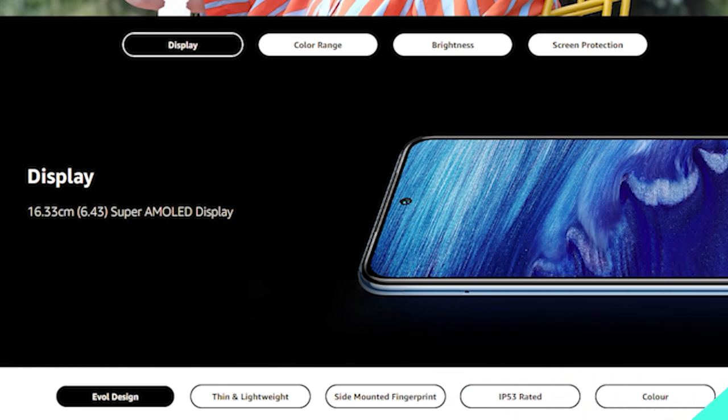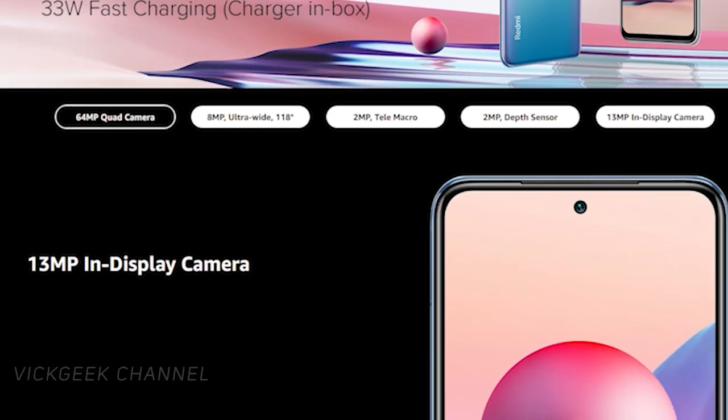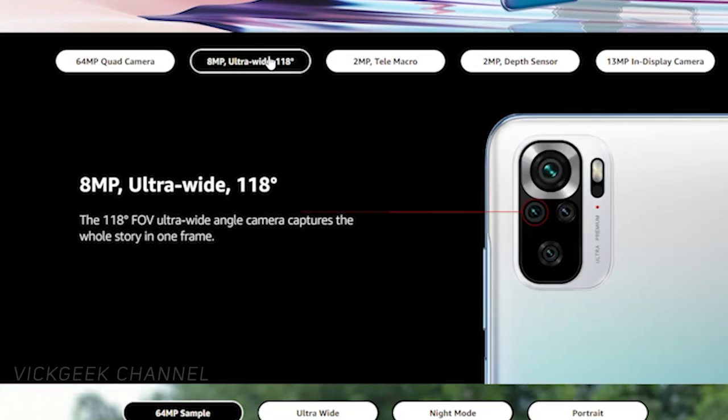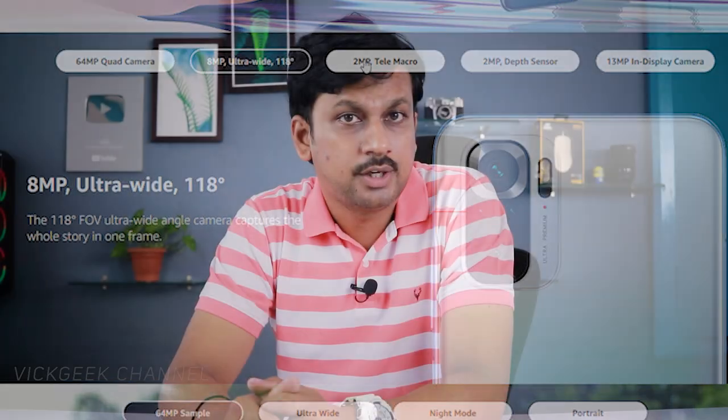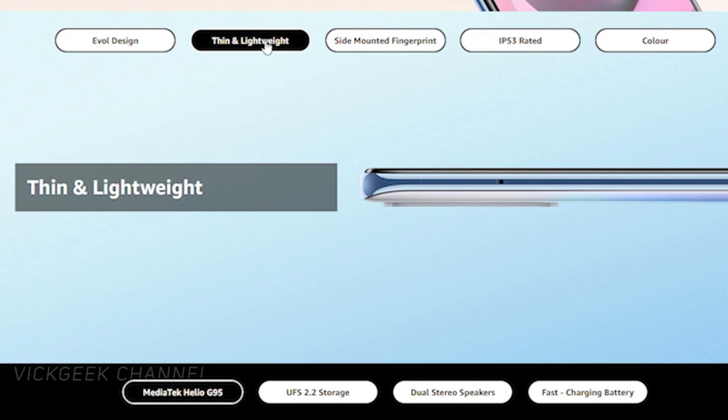When it comes to screen size, it has a 6.43-inch Super AMOLED display, along with a 5000 mAh battery with a 33-watt fast charger included right in the box. It also comes with a 13-megapixel in-display camera, supports dual SIM and a dedicated microSD card slot. It also comes with dual stereo speakers with haptic feedback. The Redmi Note 10S costs just ₹14,999 and it's totally worth the price.